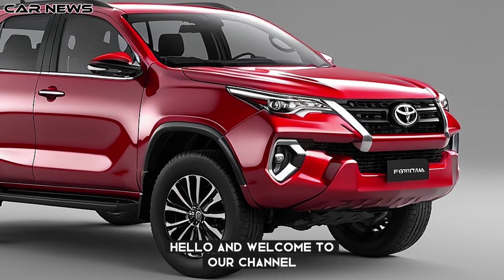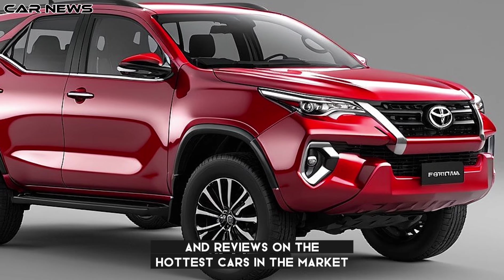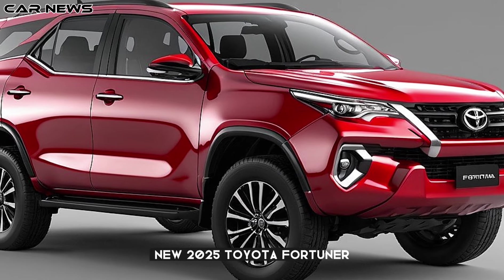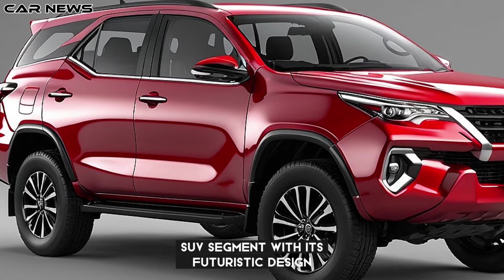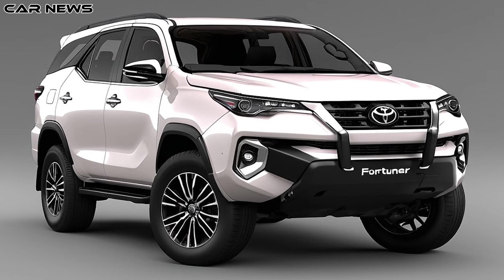Hello and welcome to our channel The Car News, where we bring you the latest news and reviews on the hottest cars in the market. Today we are going to take a look at the all-new 2025 Toyota Fortuner, a new generation model that promises to redefine the SUV segment with its futuristic design, advanced technology, and powerful performance. Let's get started.